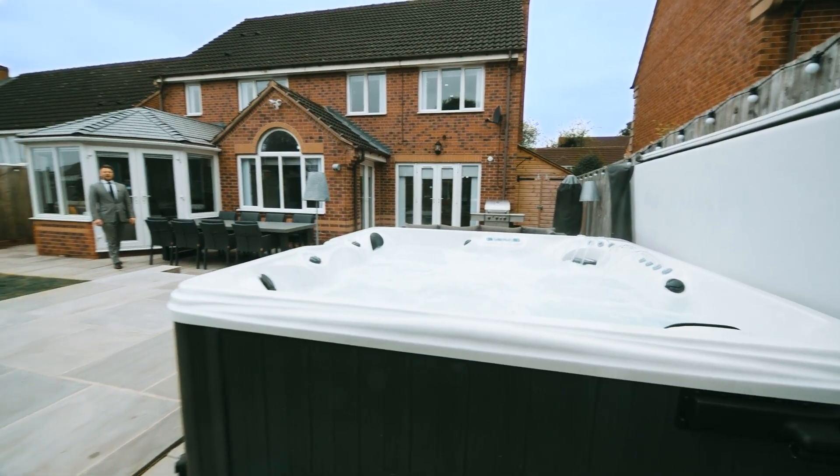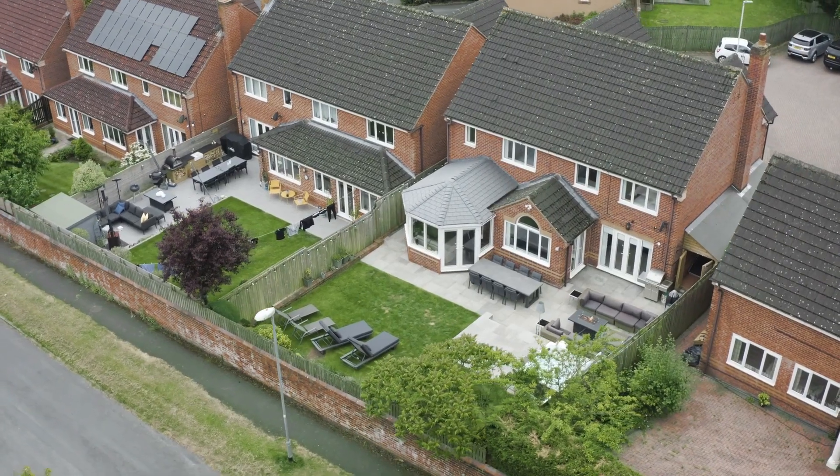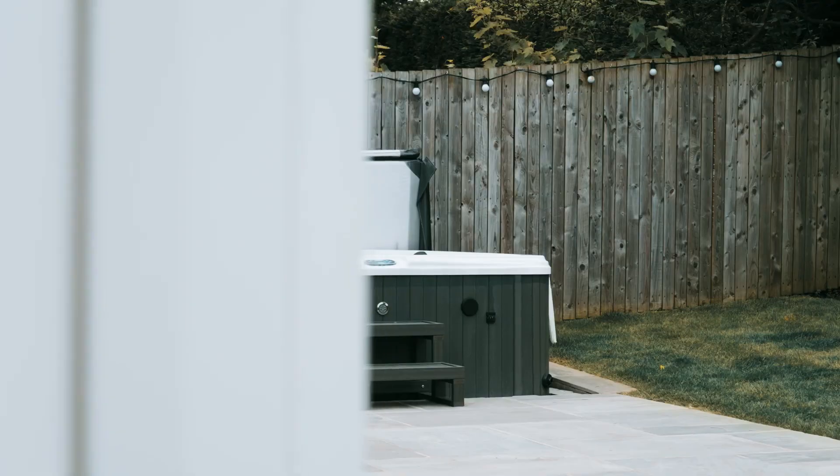Externally to the rear, this thoughtfully designed property offers three sets of patio doors onto a professionally landscaped back garden, which features an Indian stone terrace, a lawn garden, and even includes a hot tub.